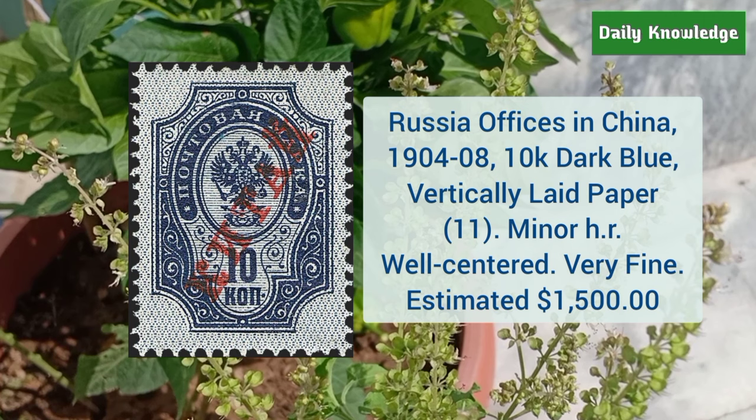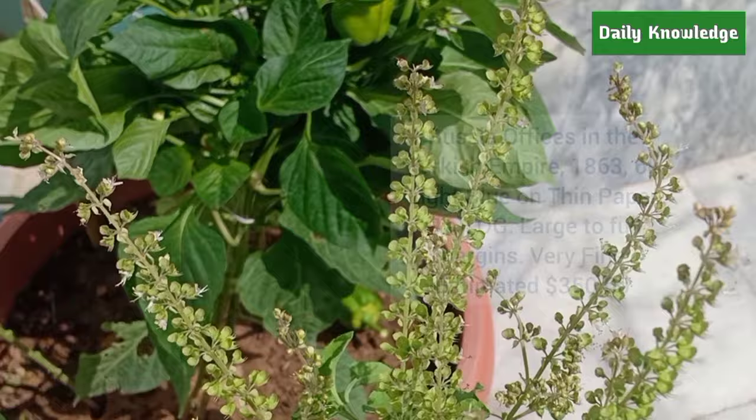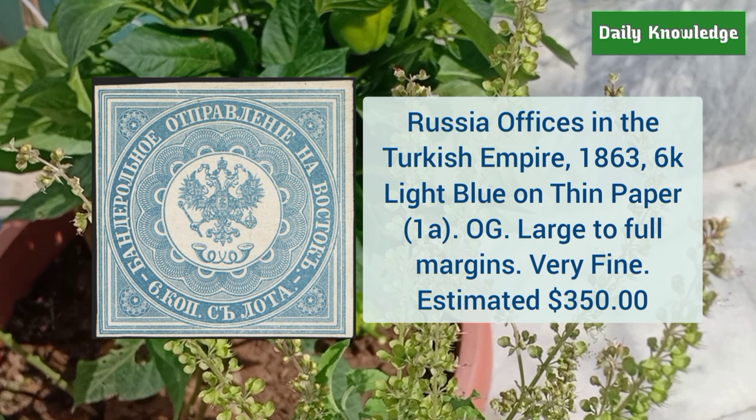Next is Russia office in China 1904 to 1908 10K dark blue, vertically laid paper, minor hinged remnant but well centered and very fine. This is Russia office in Turkish Empire 1863 6K light blue on thin paper — it has original gum and large to full margins.